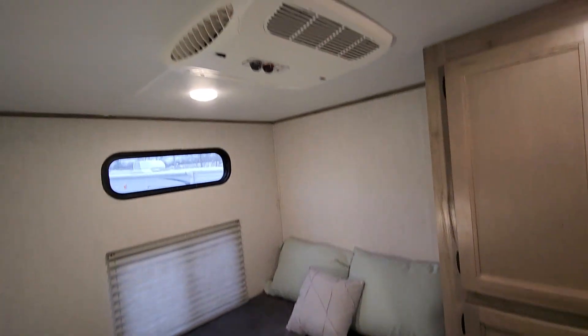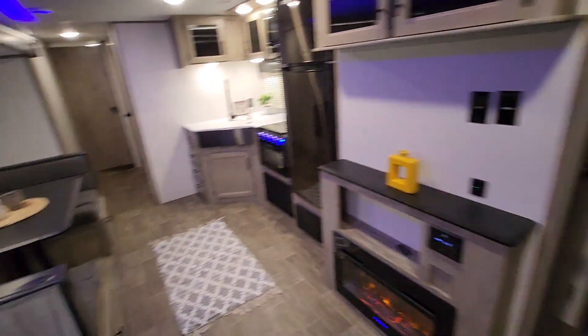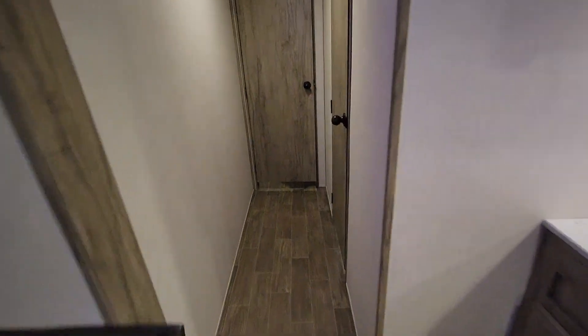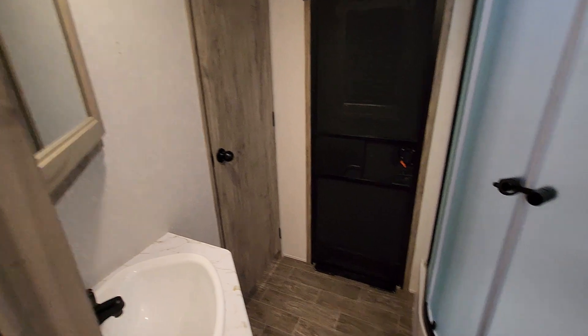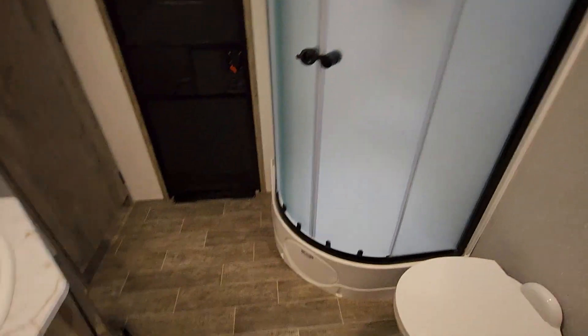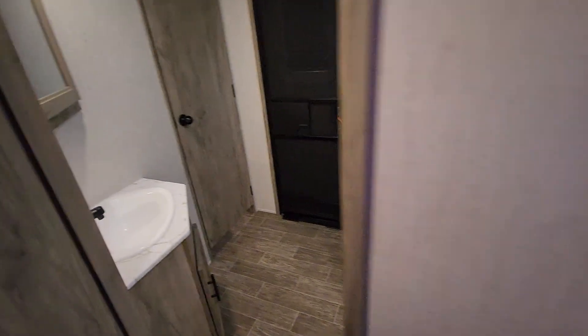There's more storage in here and an air conditioner in this area as well. Walking forward, large bathroom with private entrance — also has access to the bedroom. Large shower, toilet. Definitely a big bathroom.